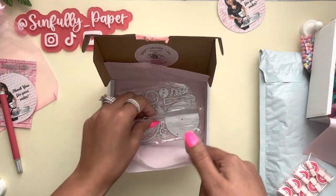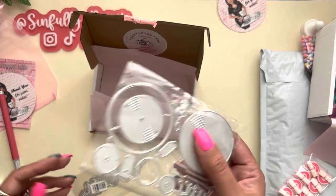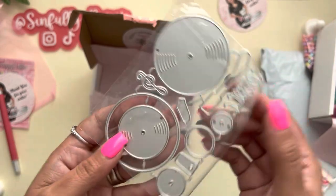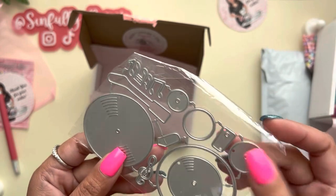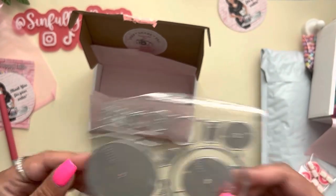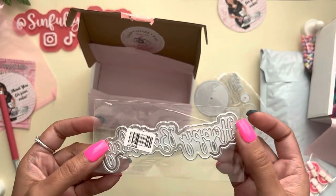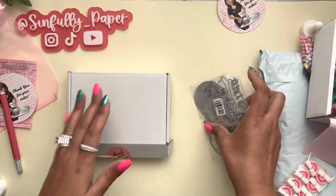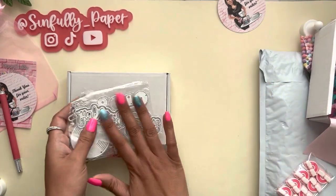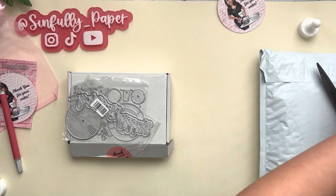She has some metal dies in her shop — this one is a record metal die, like an old school vinyl record. I'm excited to put that together. And then a sentiment that says 'happy birthday,' which is perfect since I have three kids' birthdays coming in the next couple weeks by the end of February. That's what I got from the Happy Crafter Shop — thank you Lisa for the fast shipping, my package is here within two days as always.